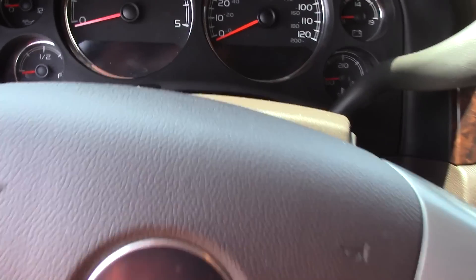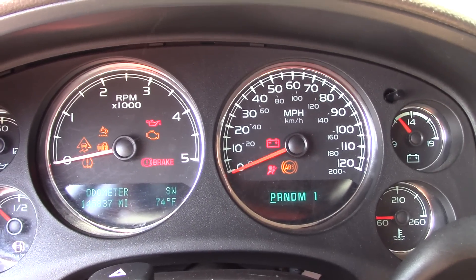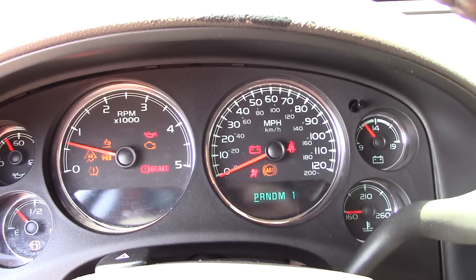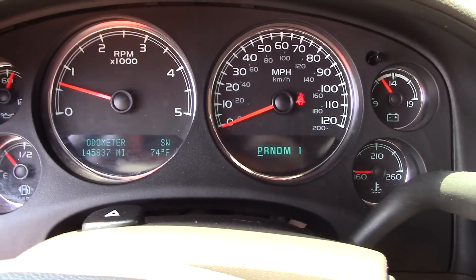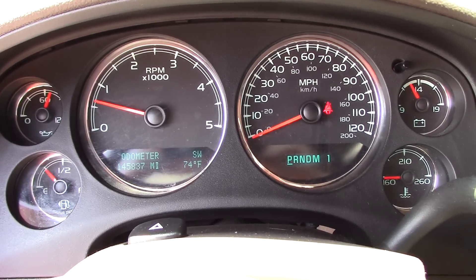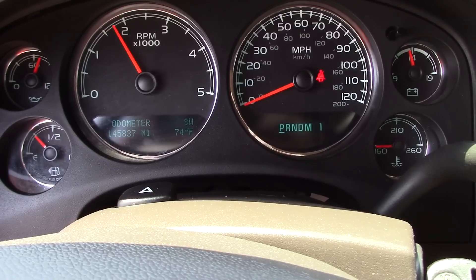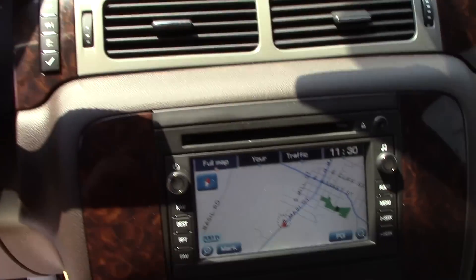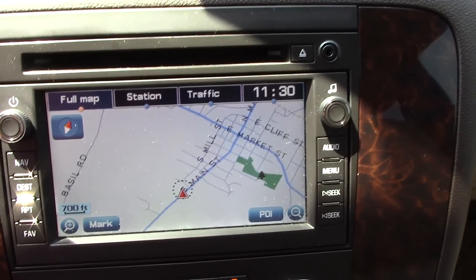Let's go ahead and start the truck up. This is a 2011 with 145,837 miles. The truck is completely stock, there are absolutely no issues with it — it runs out perfect. Factory Bose stereo. This truck does have navigation.